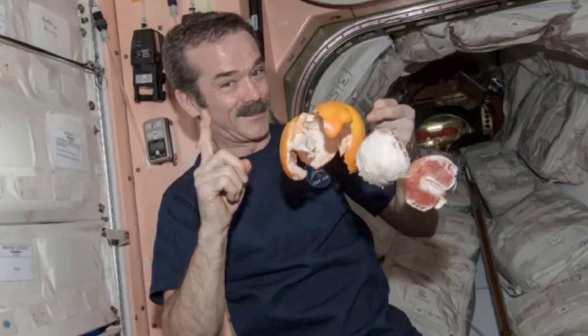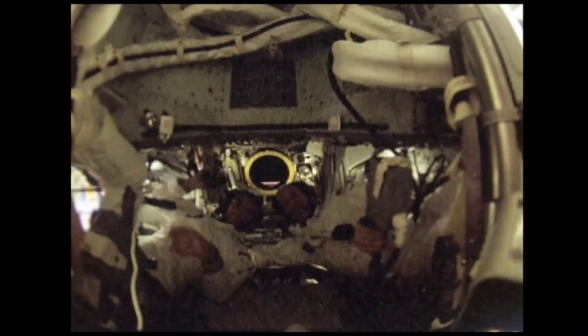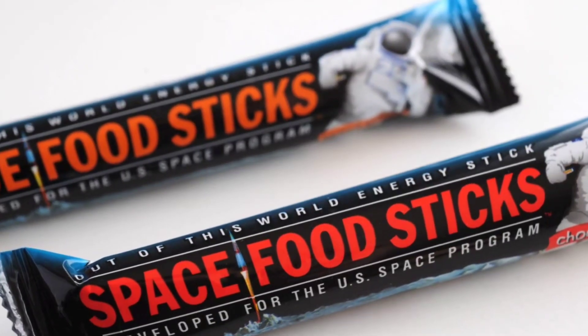Delve into the meticulous planning of space mission menus, considering nutritional needs and zero gravity. Explore the various types of space food, including dehydrated meals and iconic items synonymous with space exploration.